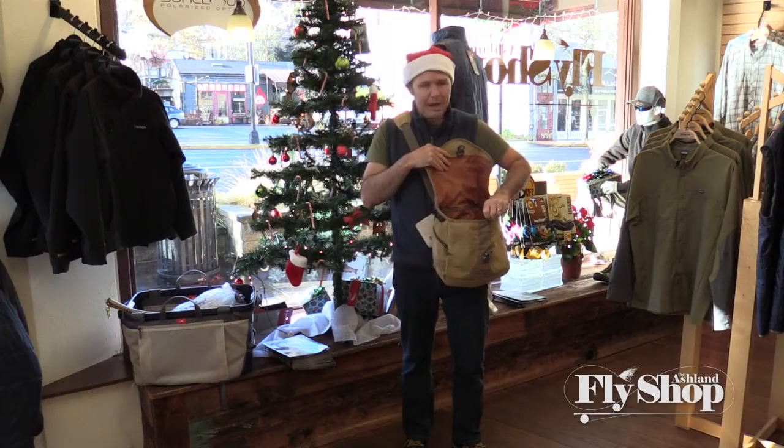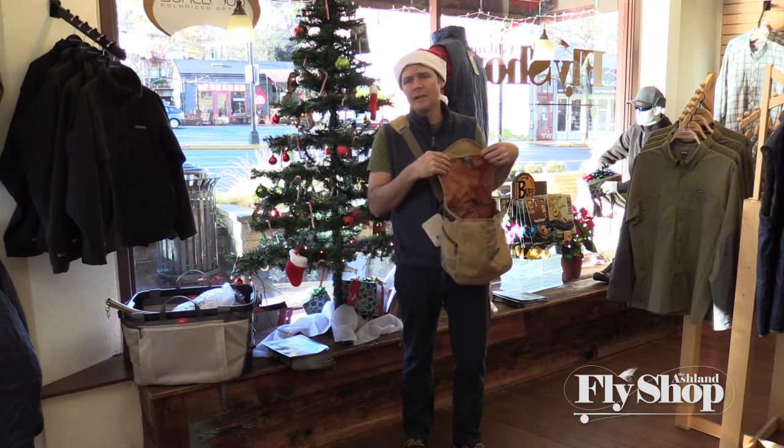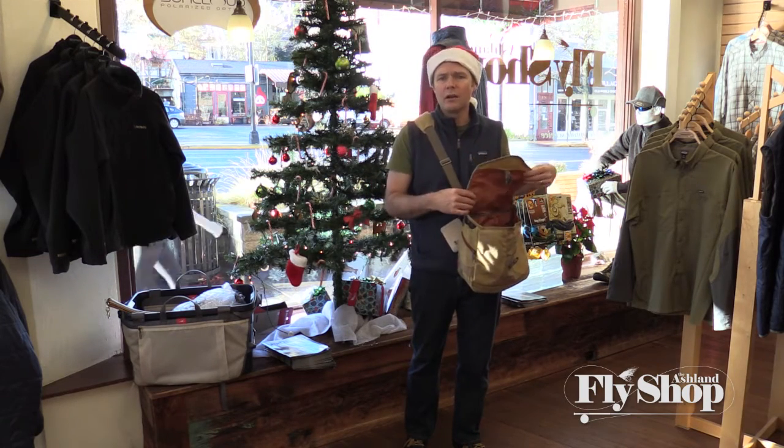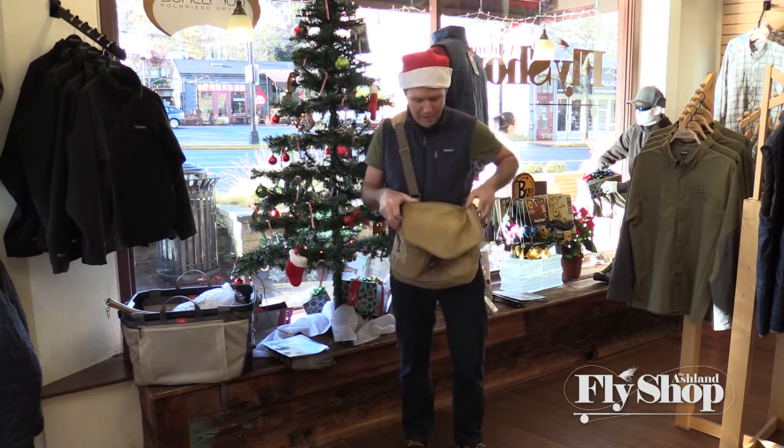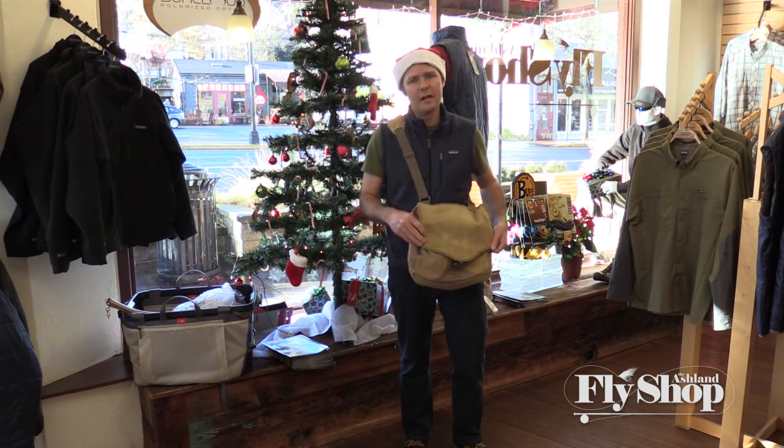It's waxed canvas so it sheds water. Not a ton of different pockets, but there are a few sliding pockets on the inside where you can keep things — whether it's pens and notebooks or fishing tackle. The Fishpond Lodgepole Satchel at ninety-nine ninety-five, really a cool little item.